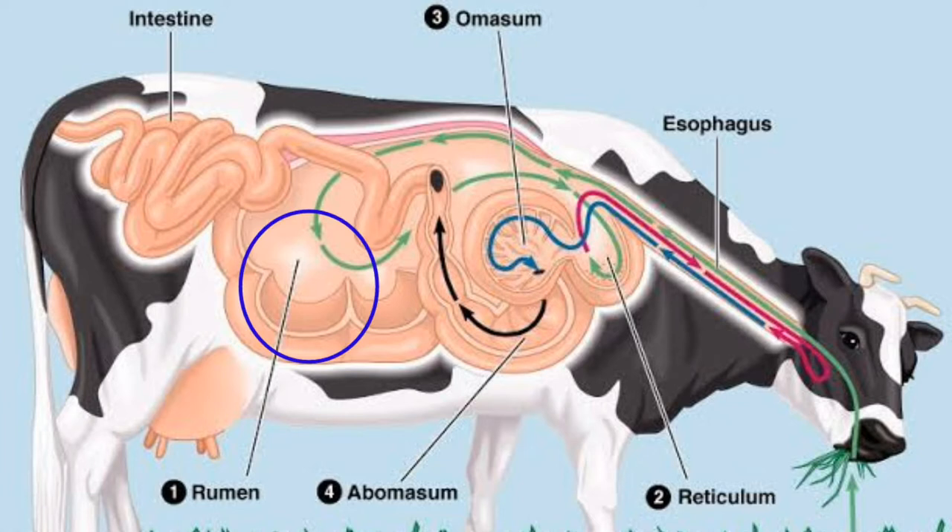The rumen can hold 25 gallons or more of material depending on the size of the cow. Here the most important enzyme, cellulase, which helps to digest the grass, is produced. The microbes present in the rumen help to digest and ferment the food, then pass it to the next compartment, the reticulum.